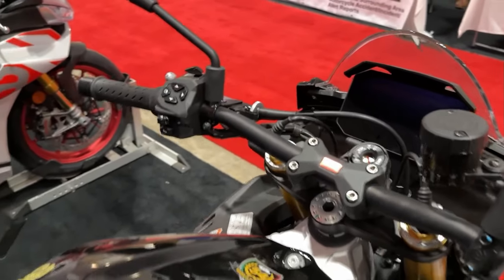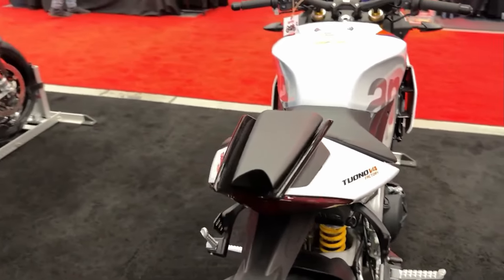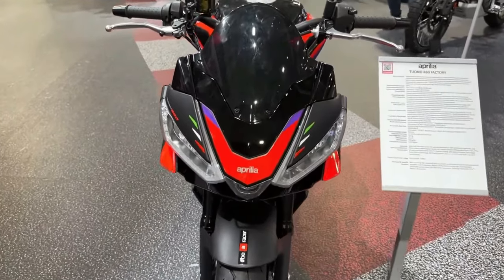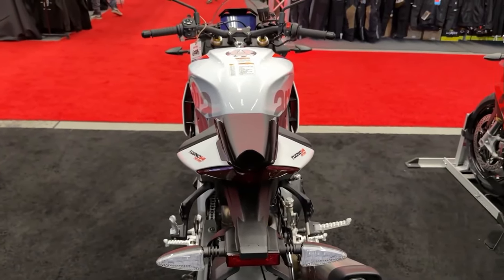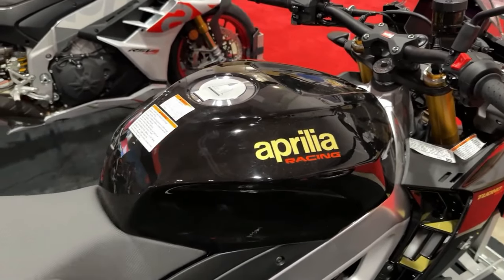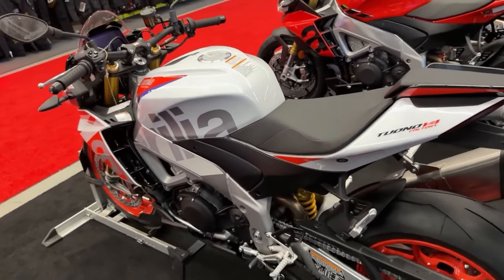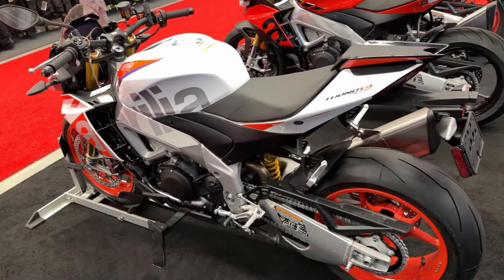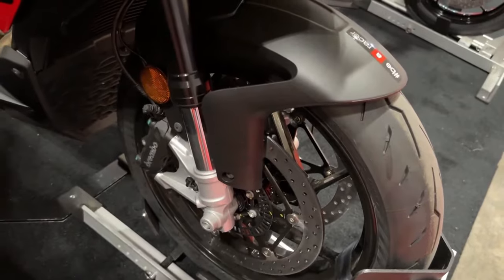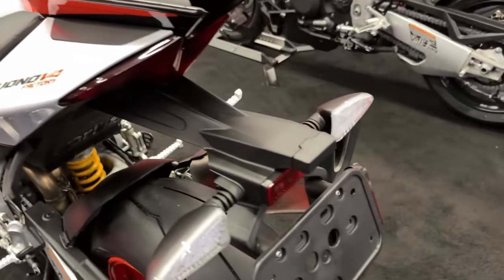Power-to-weight ratio. To further improve the weight-to-power ratio — one of the main objectives of all the new Aprilia 660s — the adoption of a light lithium battery reduces the overall weight by about three pounds, now 399 pounds. The grid of the engine and acceleration also increases thanks to the adoption of a shorter final drive with a pinion with 16 teeth, one fewer than the standard Tuono 660.